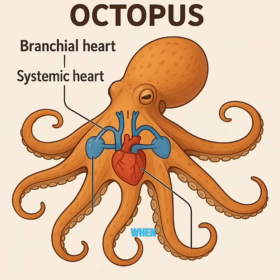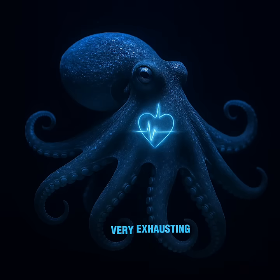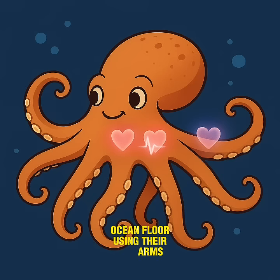But here's the wild part. When an octopus swims, the systemic heart stops beating. This means that swimming is actually very exhausting for an octopus. That's why they prefer to crawl along the ocean floor using their arms instead of swimming, which is typically reserved for emergencies like escaping a predator.